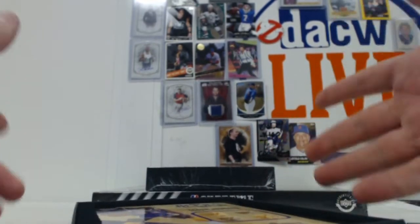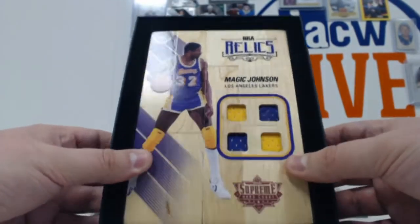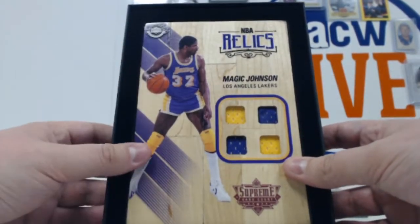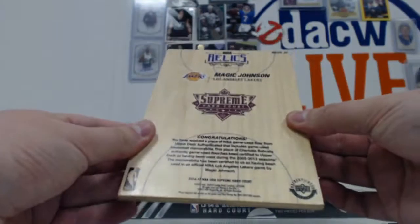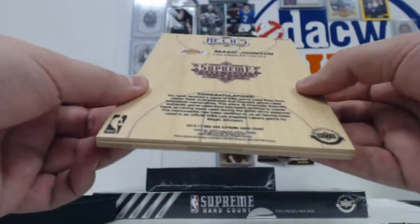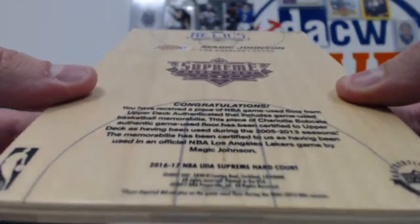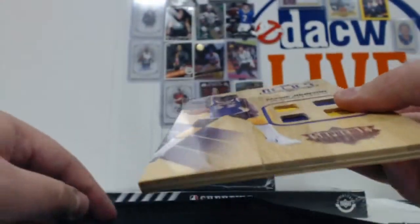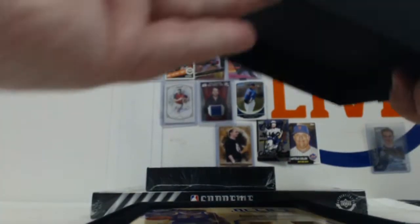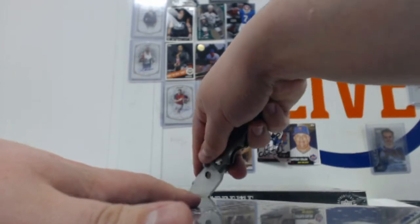Our first one is Magic Johnson - a four-piece relic with full Lakers attire. Very cool. Let's take it out. It's not numbered on the back or anything, but very nice. It is the floorboard from the Charlotte Hornets, used from 2005 to 2013, so NBA players played on this - maybe not Magic Johnson, but still game-used. They called up their buddy Mike and said, 'What are you doing with your old floorboard? Can you cut it up?'